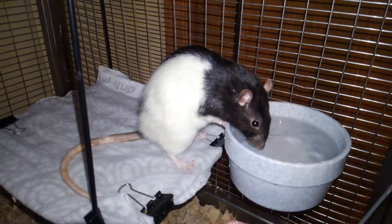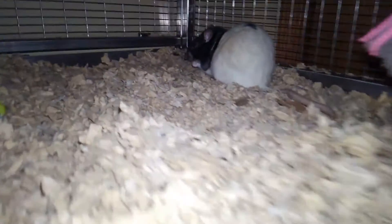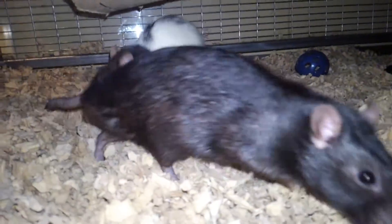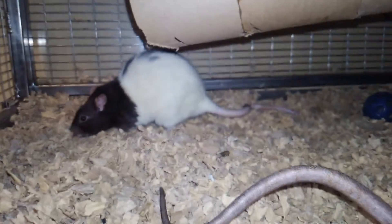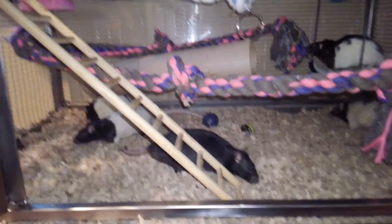There's Nero and Bolt. There's Bolt. Wilbur. There's Mocha. And Calcifer. And that's it for my cage tour. I will see you next time.